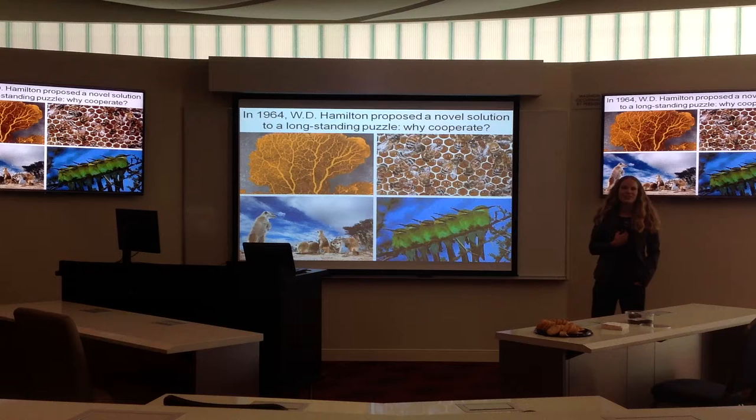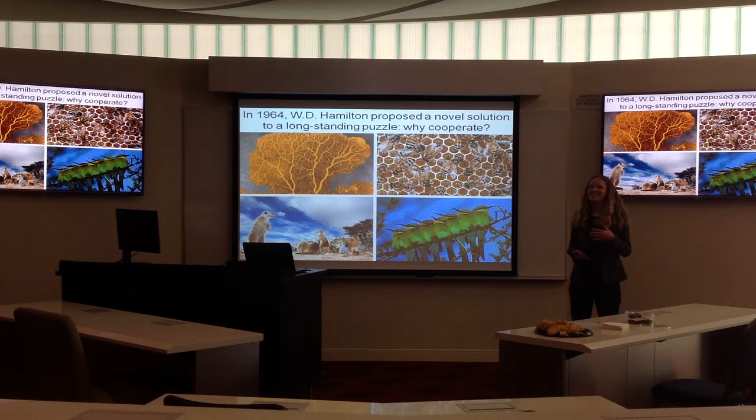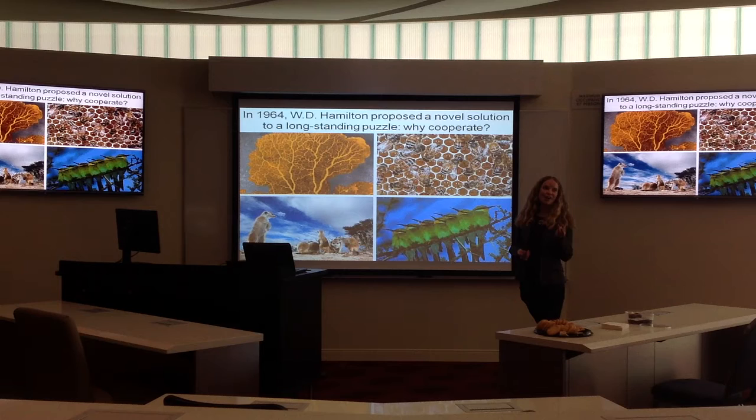The evolution of cooperation is a really strange thing from an evolutionary standpoint. There's this puzzle, because it's not clear why animals should cooperate with each other. If you're taking time out from your daily activity to help another individual, you're forgoing your own reproduction to help out another animal that might actually pass on its genes. About 50 years ago, W.D. Hamilton proposed a novel theory for explaining the evolution of cooperation.